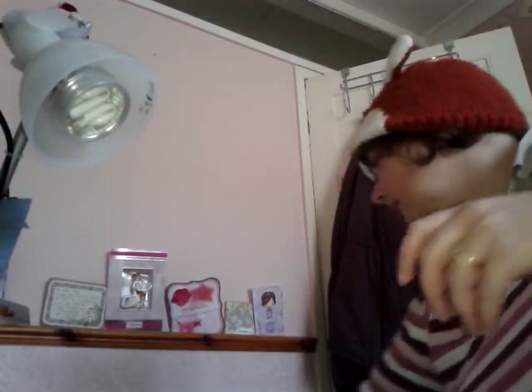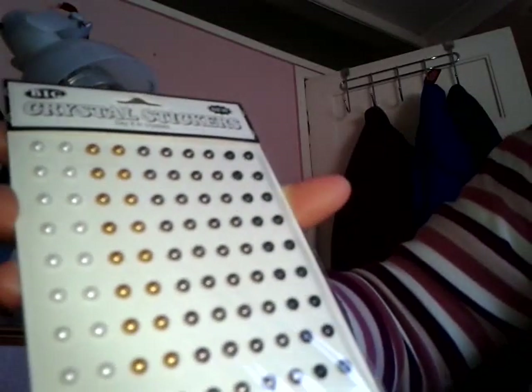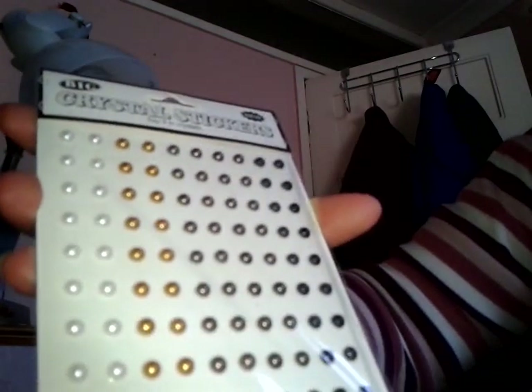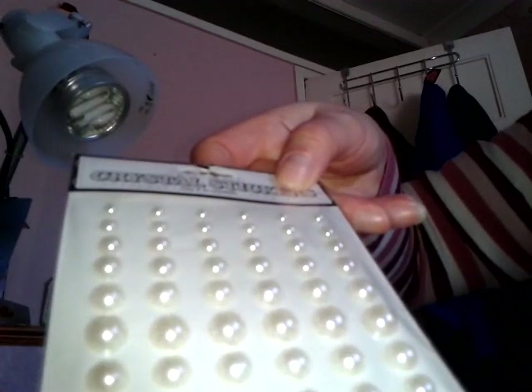I bought some pearly bling — they sell them for a pound a pack, or five for six pounds. I just bought the metal-coloured ones, and a pack of the larger pearls. I've got quite a lot of those because I stocked up last year, but I do use a lot. I wasn't going to buy any, but I do like these.